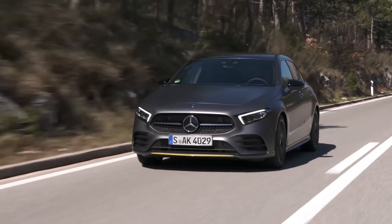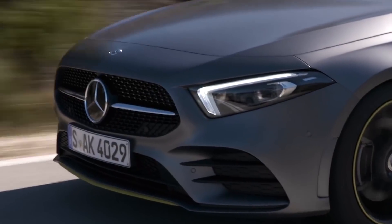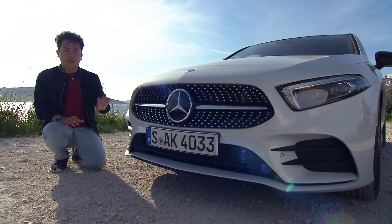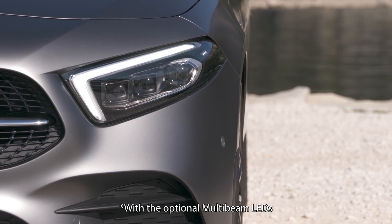The new A-Class features a sharper, more minimalist design with a more aggressive front end. There's the trapezoidal front grille, available again with chrome pins, as well as these tapered headlights, which feature 18 LEDs for each side.